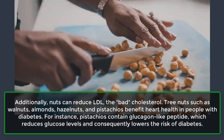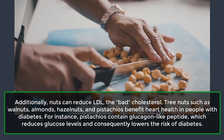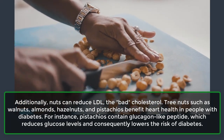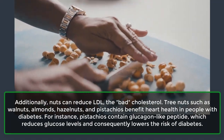Tree nuts such as walnuts, almonds, hazelnuts, and pistachios benefit heart health in people with diabetes. For instance, pistachios contain glucagon-like peptide, which reduces glucose levels and consequently lowers the risk of diabetes.